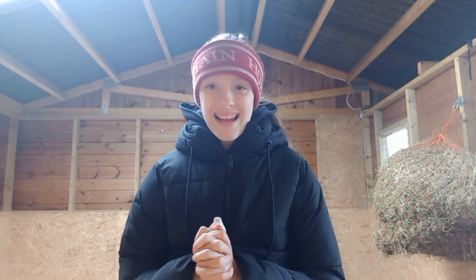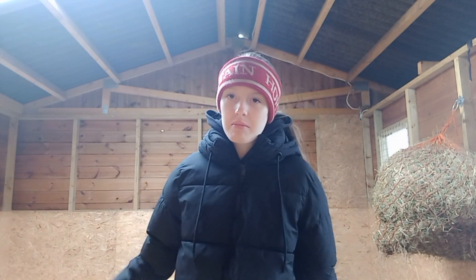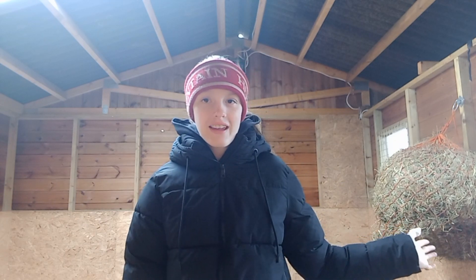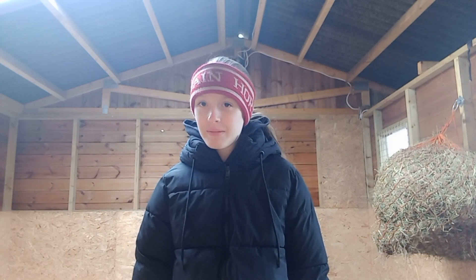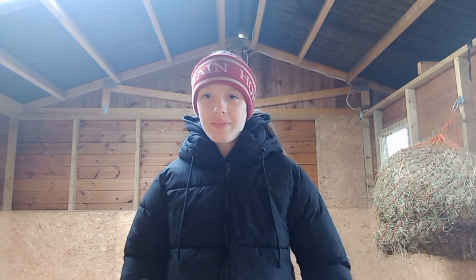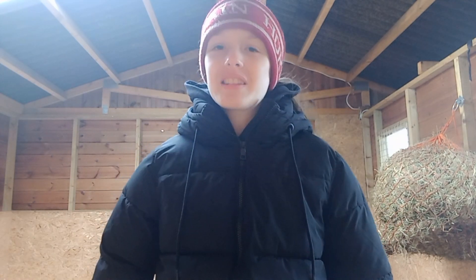Hi guys, welcome back to a new video. My name is Eleanor Equestrian. I'm in the other stable — Rupert is just next door — and you may be wondering why we have a hay net in here. That's because, as you can probably tell from the title, I'm getting a new horse!